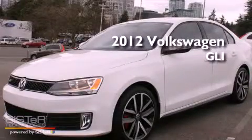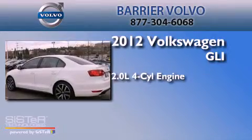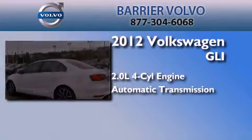This is a 2012 Volkswagen GLI. It has a 2.0-liter four-cylinder engine and an automatic transmission.